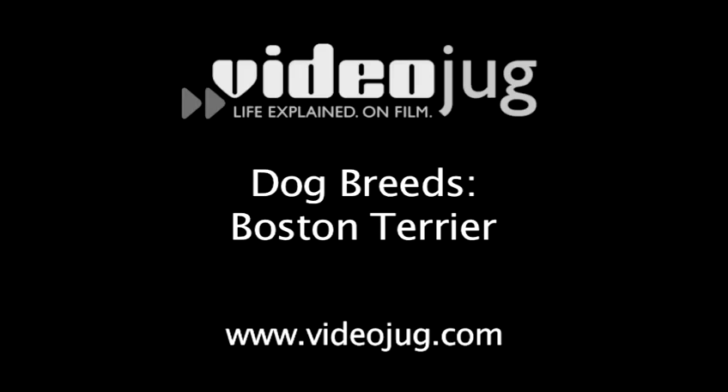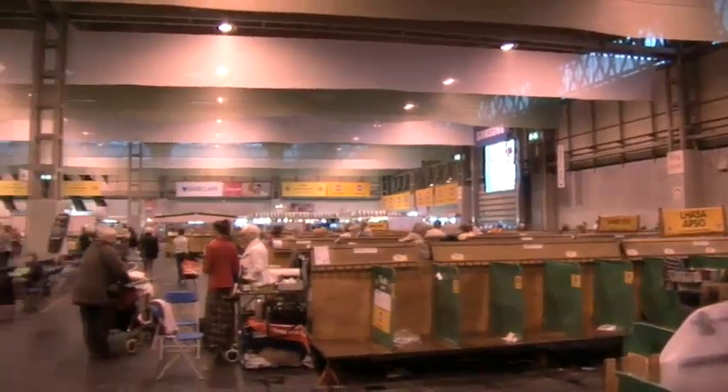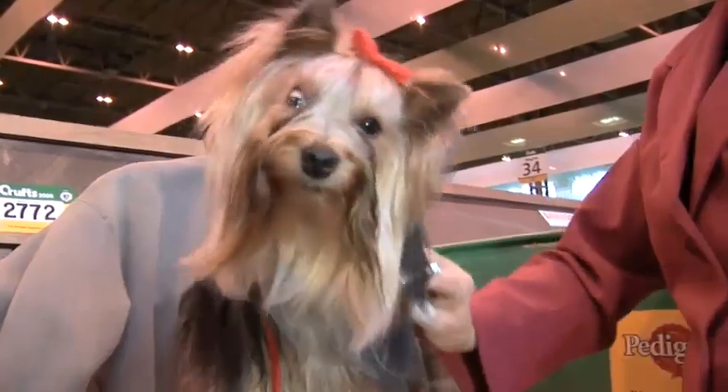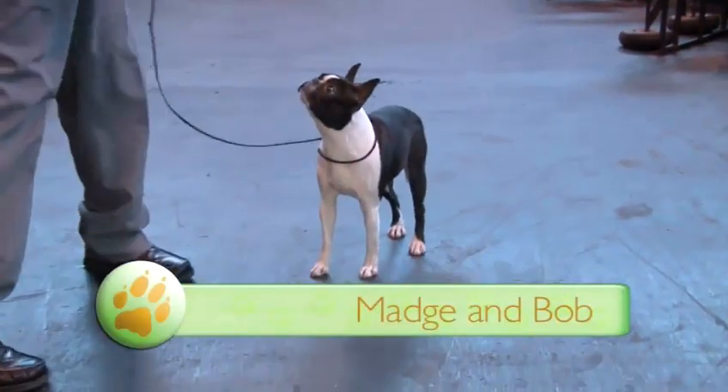Dog breeds: Boston Terrier. Hello and welcome to Videojug. We're here at the Crufts Dog Show in Birmingham, England. Crufts is the largest dog show in the world and draws the finest pedigree dogs to its competitions. We spoke to dog owners and breeders to find out more about the different breeds of man's best friend. In this film, we meet Boston Terrier Madge and her owner Bob.